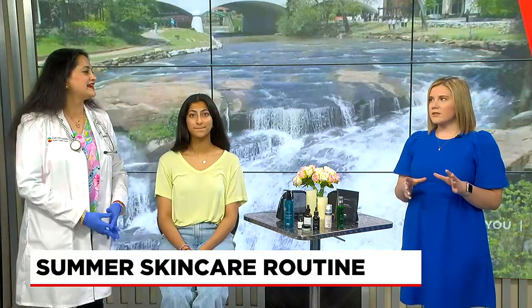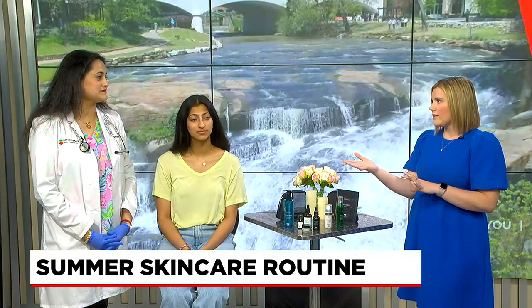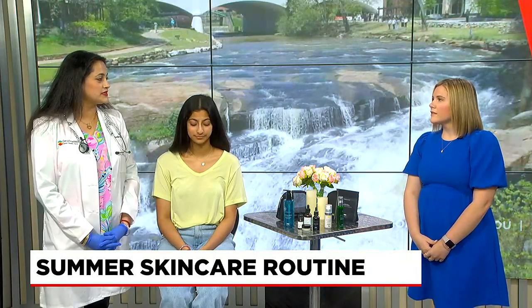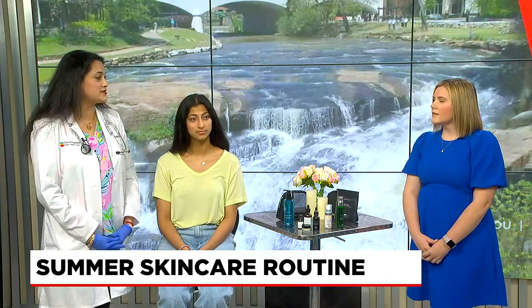I think sometimes people hear sunscreen and they only think about when they're going to be out in the sun, like going to the beach or the pool. But you would probably recommend wearing it every day as part of your routine. Every day — there's a lot of reflected UV rays in the atmosphere, so it's really essential to not just wear it, but apply it periodically throughout the day too.